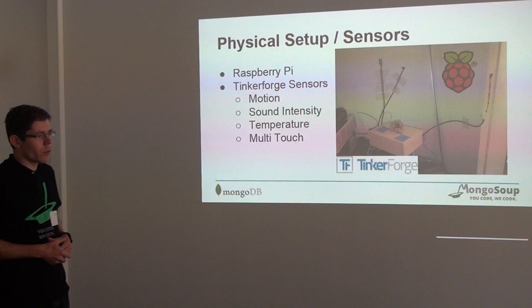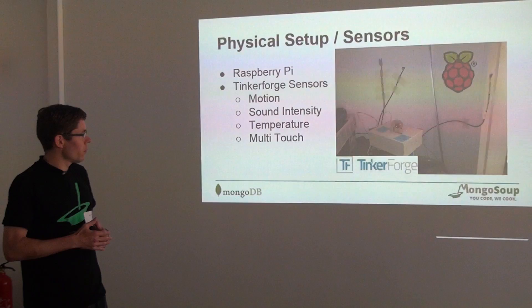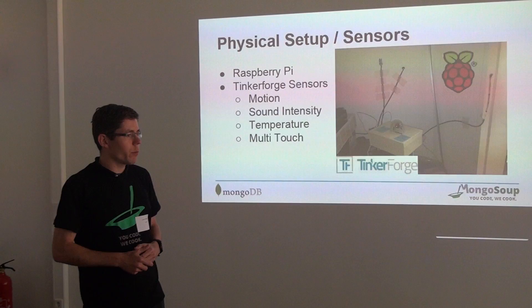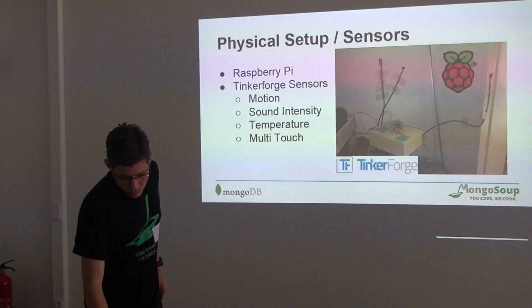On the right screen you see the setup — it's just in our office. The motion sensor detects if someone goes into the kitchen or to the toilet. There's a temperature and sound intensity sensor on the right side, so the sound intensity just records how loud it is in the kitchen. We had touch sensors on the coffee machine and the fridge — if someone gets a coffee, there's an event for coffee; if someone opens the fridge, there's an event for fridge.